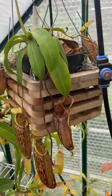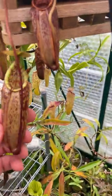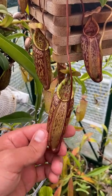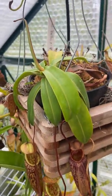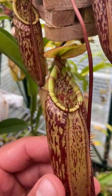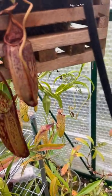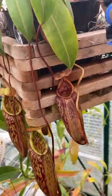Here's a Veitchii Macfarlanei. I have a rooted basal of this in my greenhouse right now, so if you're interested in that you can DM me. I definitely enjoy this hybrid — waxy looking green leaves and good Macfarlanei traits, striped peristome. Cute little hybrid, just likes to stick its tendrils where it shouldn't — I'll deal with that after the video.